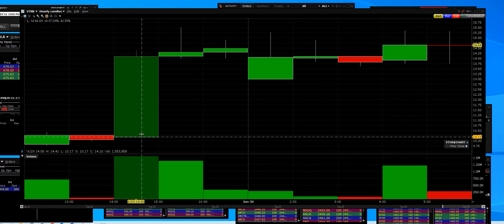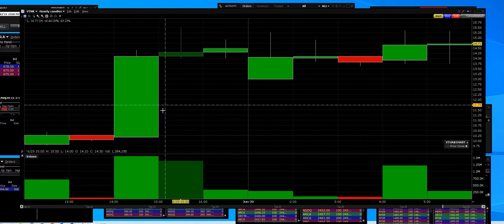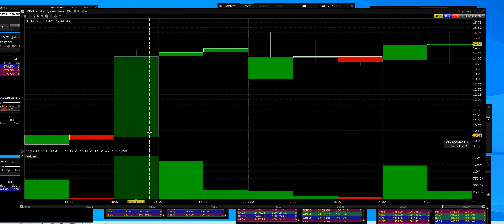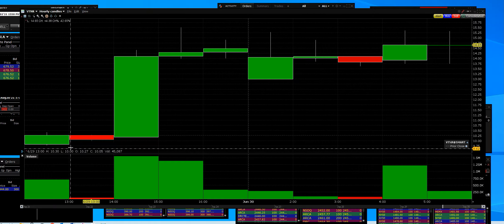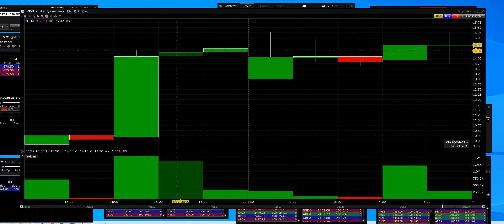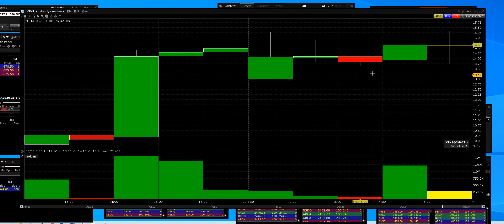Our monthly breakout trading alert service featured this stock the other day. We started buying right around seven dollars and fifty cents. On this 60-minute chart, we can see the big breakout today — right now this stock is up another four dollars and thirty-eight cents, making the highs of fourteen seventy.